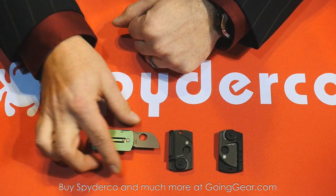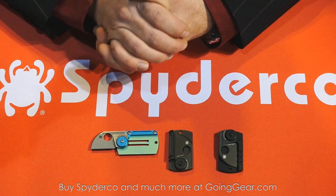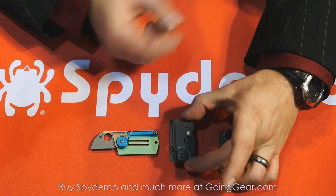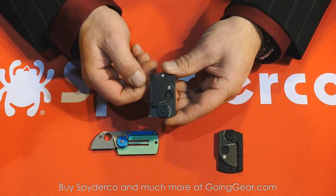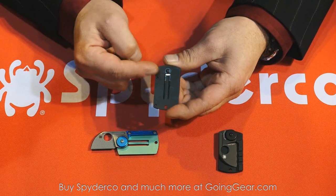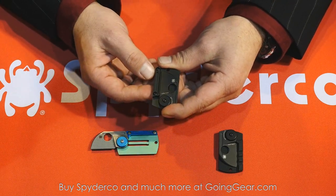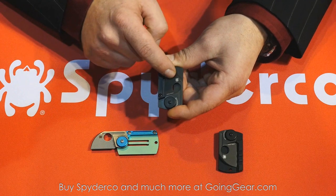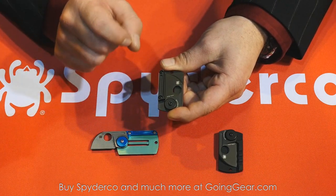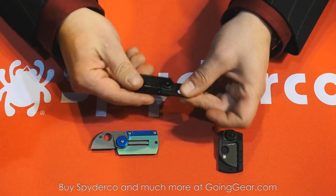We had some popularity with the knife, and through customer requests people were saying that the colors were a bit much for some markets. So we recently came out with an all-black version. The all-black version has a titanium back scale, aluminum caps — both anodized — and a CPM S30V blade, but all the parts are black, even the little screws. This is the black variation of the Dog Tag.